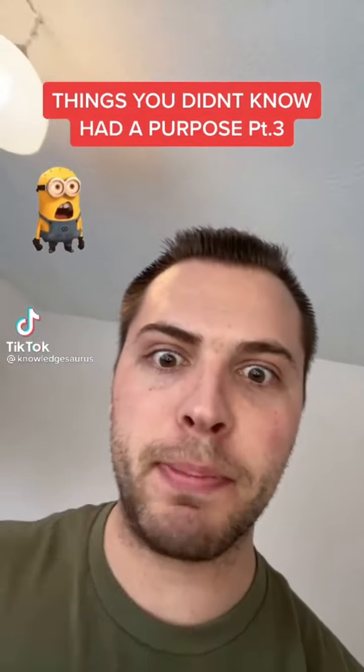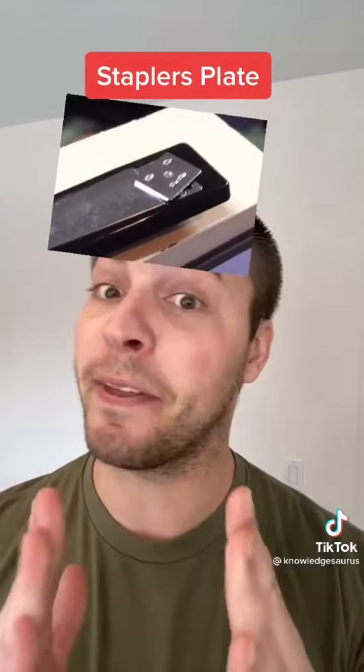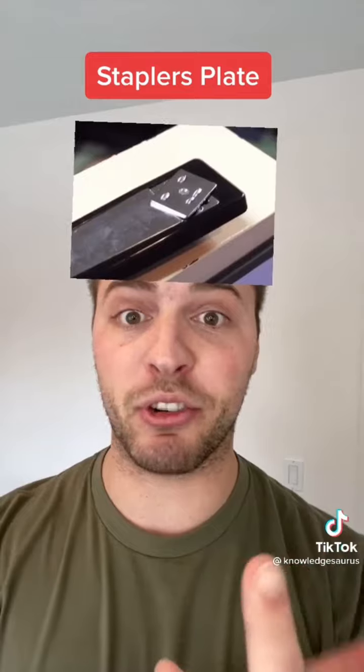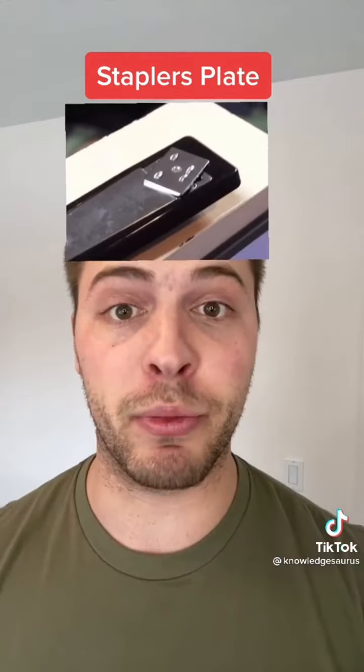Things you didn't know had a purpose, Part 3. The metal plates on the end of staplers — you probably assume they're just there as reinforcement, but they're not. You can usually unscrew the bottom plate under the stapler and spin it around to do a temporary staple. So instead of the staples folding inwards, they fold outwards, making them easier to remove later on.